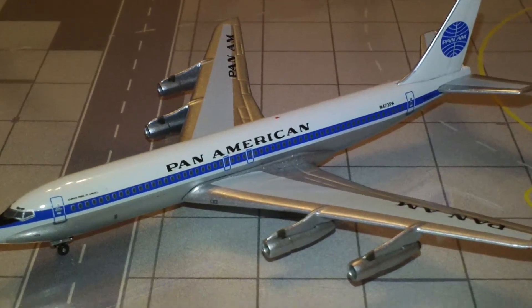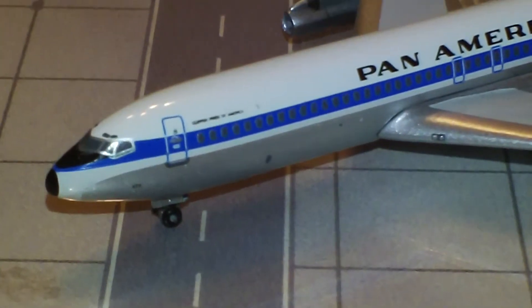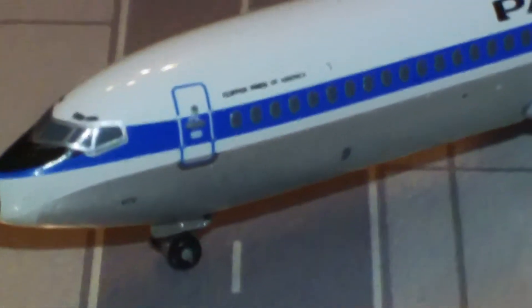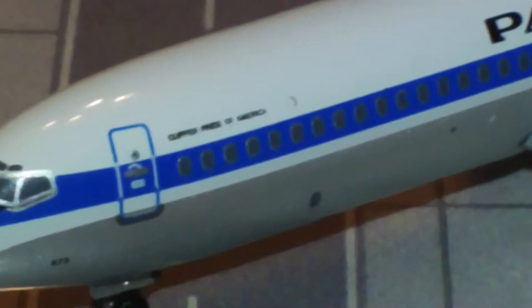Not to say I wouldn't want them, but still — this one's the Clipper Pride of America, and you can actually see it says it right there above the cheat line.